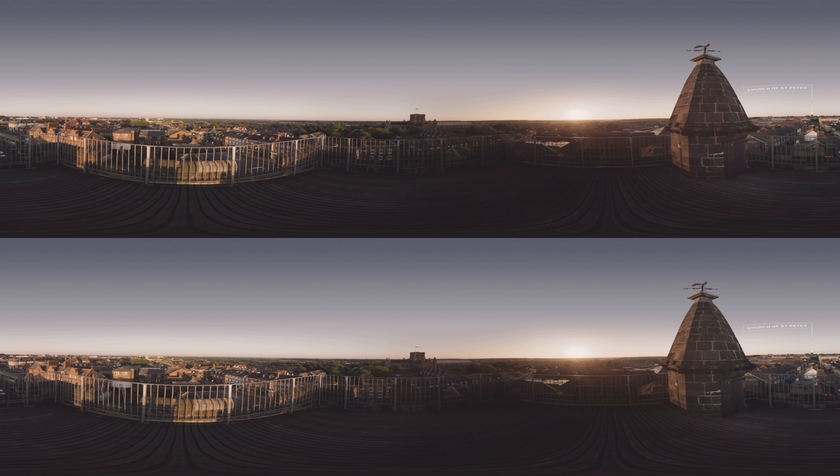No one knows exactly why the clock tower was built, but it is thought that it was constructed as a symbol of resistance by the townspeople from the power of the abbot of St. Albans. With their own clock and bell they could regulate their day without relying on the abbey.